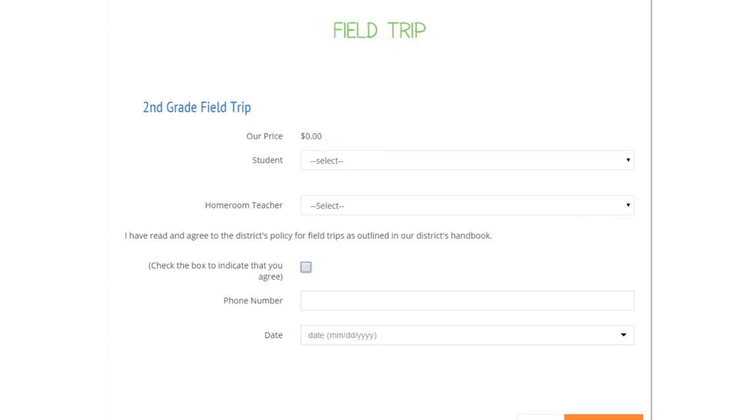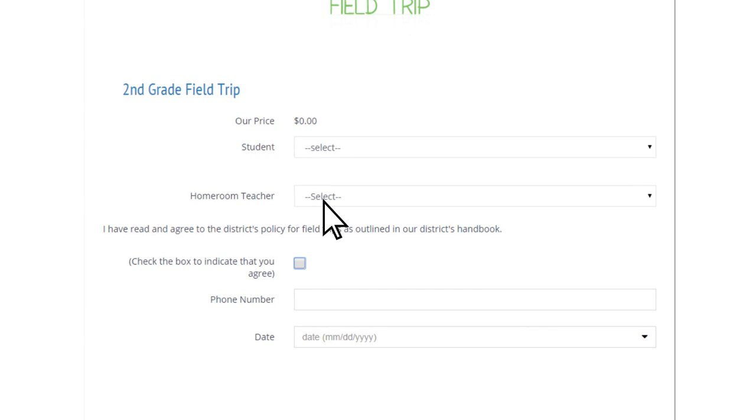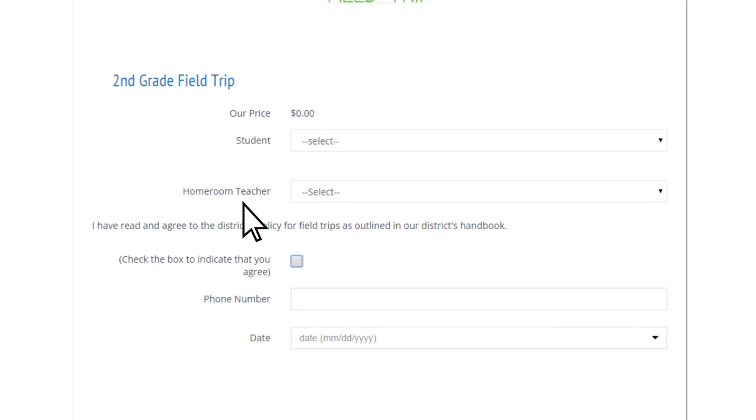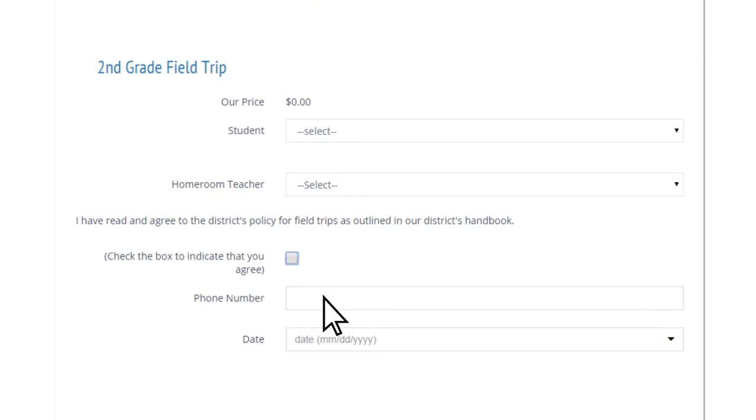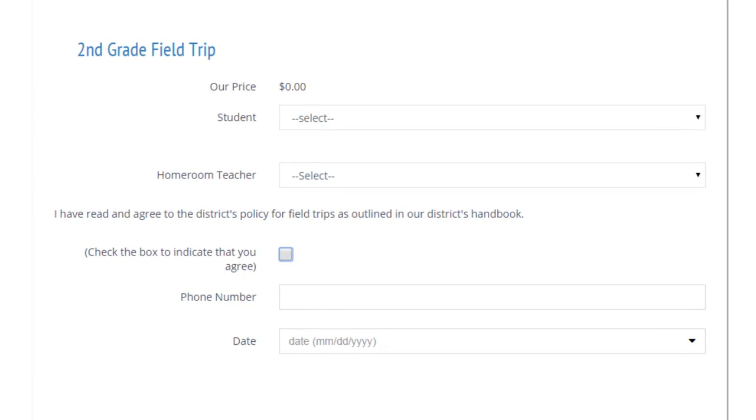For store items such as upcoming field trips or parking permits, customizable web forms facilitate the collection of additional information that might be required upon checkout, making it easy for you and for parents.